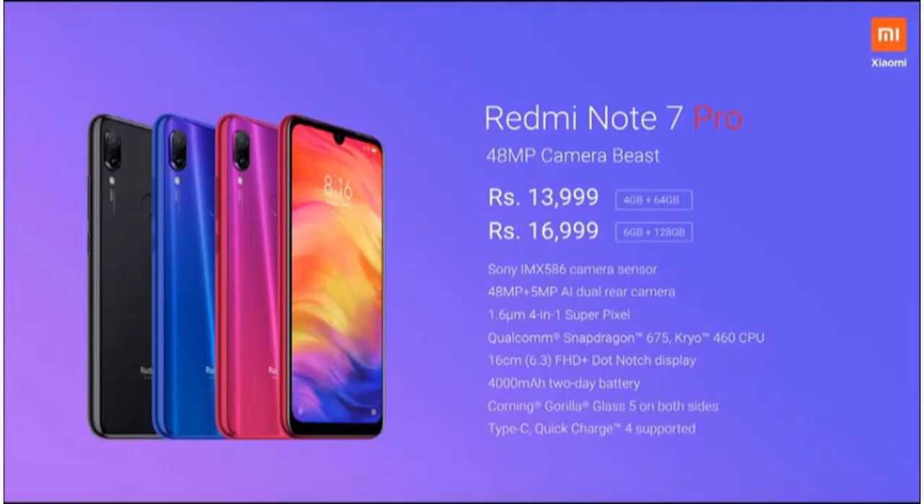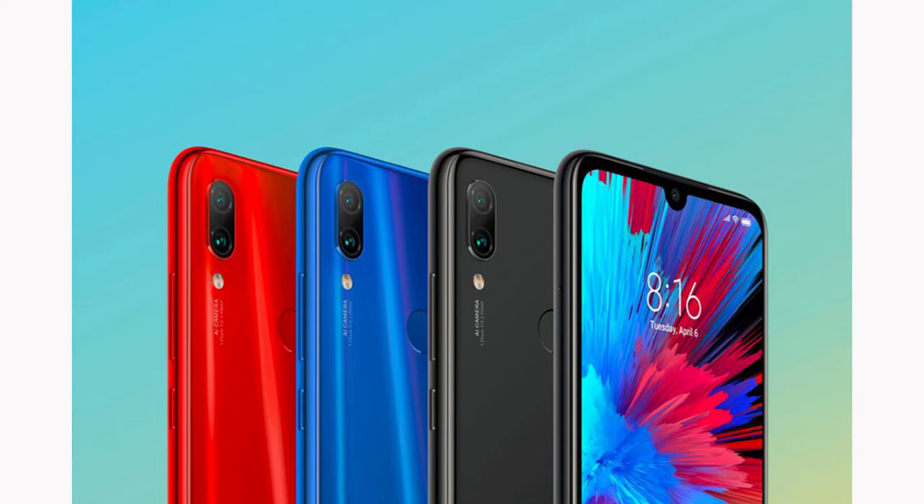This phone comes in 3 different colors: Ruby Red, Sapphire Blue, and Space Black. Redmi Note 7 Pro will be available from March 13th on MI online stores.